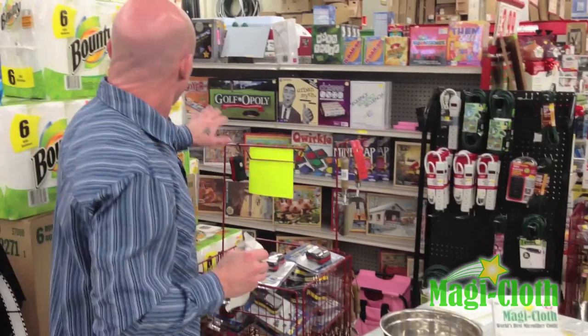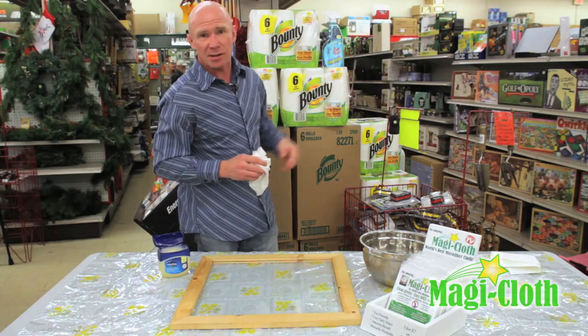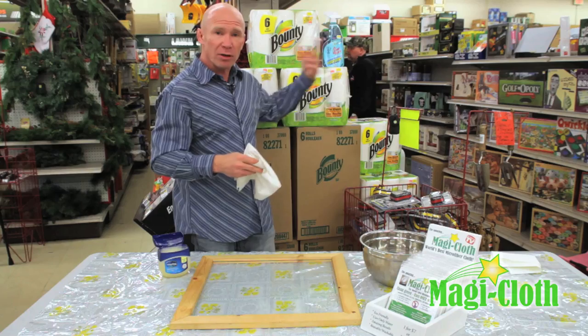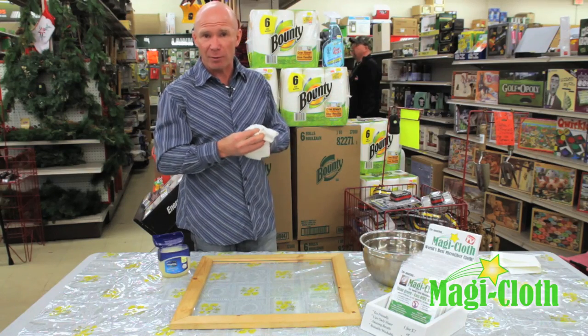Think of how much you pay for a bundle of paper towels and some glass cleaner — I can see the price tag is $16 plus tax. This is less than half the cost, and this one cloth will replace all these that you use for a handful of years with fabulous results. The amazing MagiCloth — you're going to love it.